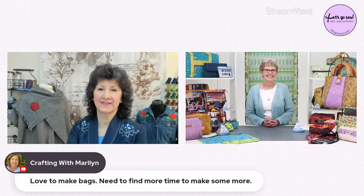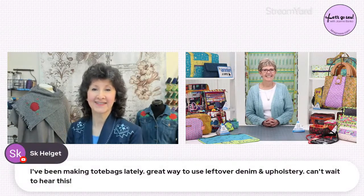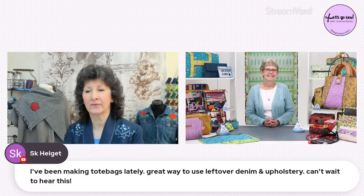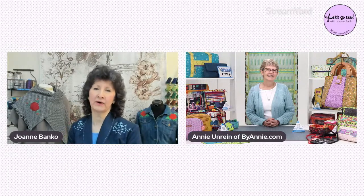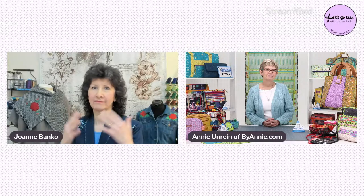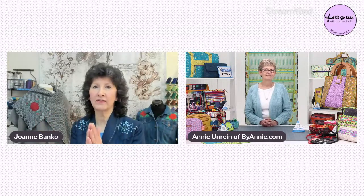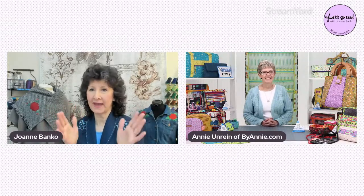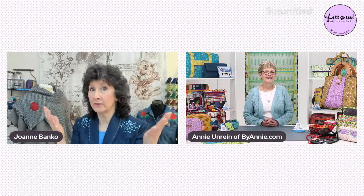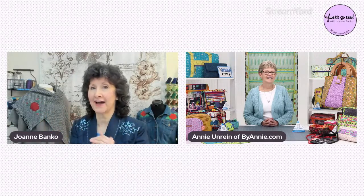We're crafting with Marilyn who loves to make bags and wants to find time to make more. SK says she's been making tote bags with leftover denim and upholstery. For me, when you go shopping you want something in particular and you never can find it — isn't that one of the big reasons we sew? The bags you've designed are so high-end that you'd really almost need to have someone custom make one if you didn't know how to make it yourself. Would you agree? I would.